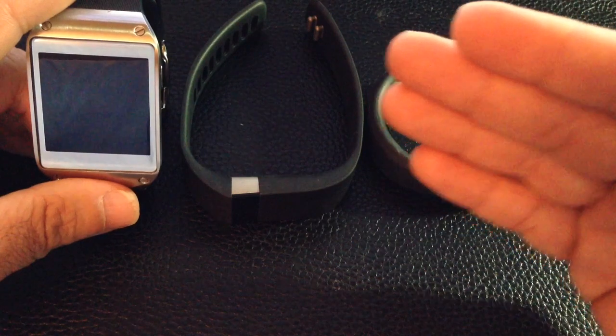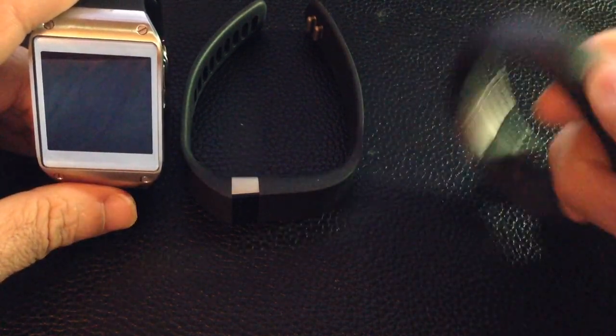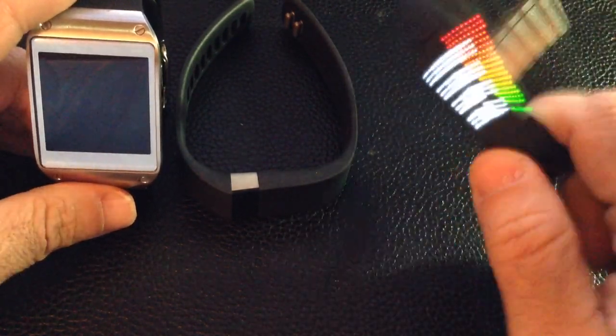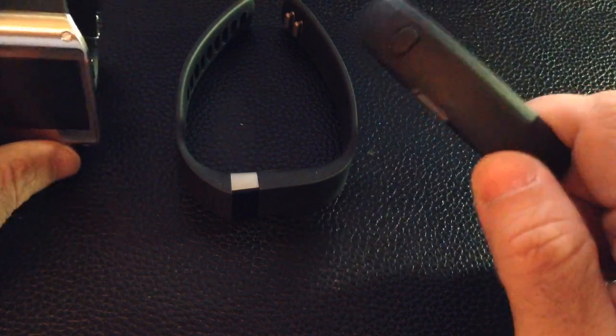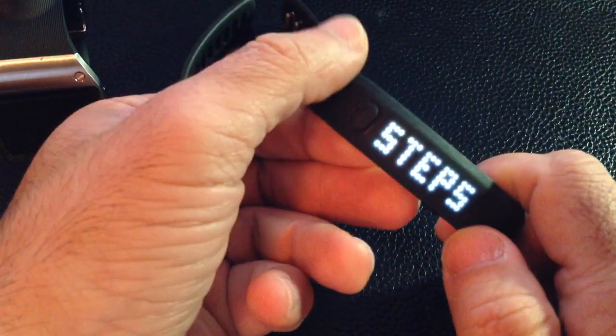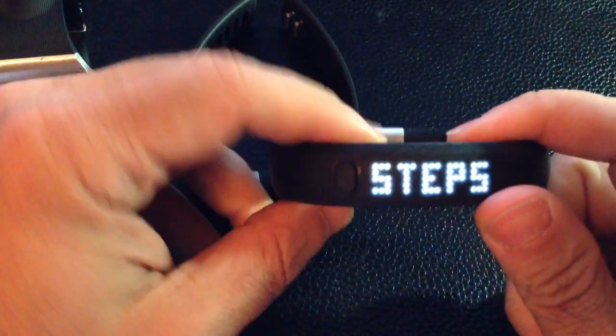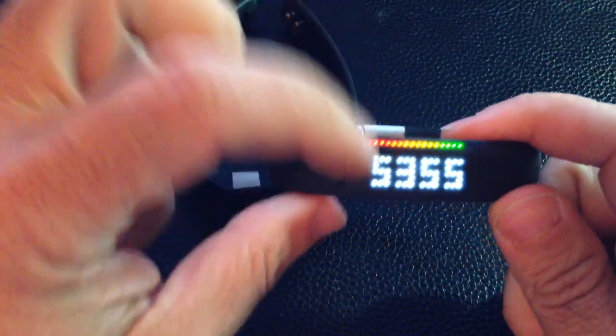One thing I will say is that with the Nike Fuel Band, I can actually make the steps go up by shaking and bouncing it. So I have 5,352 there and if I bounce it a couple times — okay, I need to try a different angle. It may need to go in at a different angle. I know that I can get these numbers up if I want to, so I'm not sure if it's a sensitivity issue. And it looks like it went up.